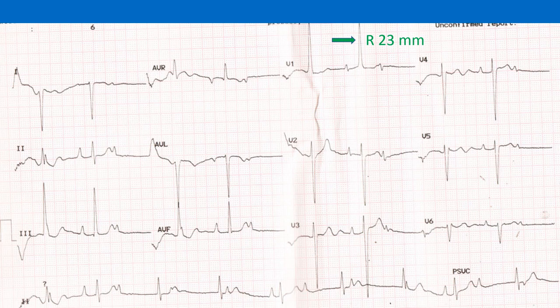Actually, this was not a case of isolated pulmonary stenosis. Double outlet right ventricle with ventricular septal defect and severe pulmonary stenosis was noted on echocardiogram.